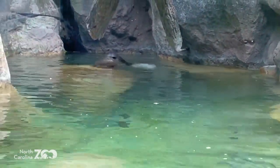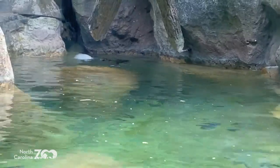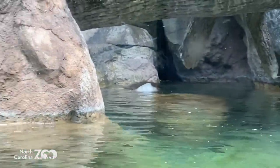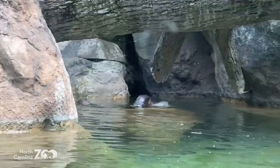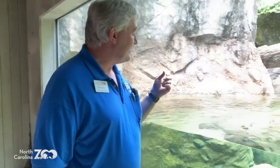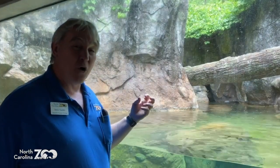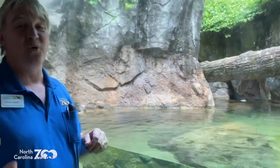Their fur is really cool - it's really warm and keeps them warm. It's very dense and very thick, with a lot of hairs per square inch. One hundred and eighty thousand hairs per square inch for the North American river otter.